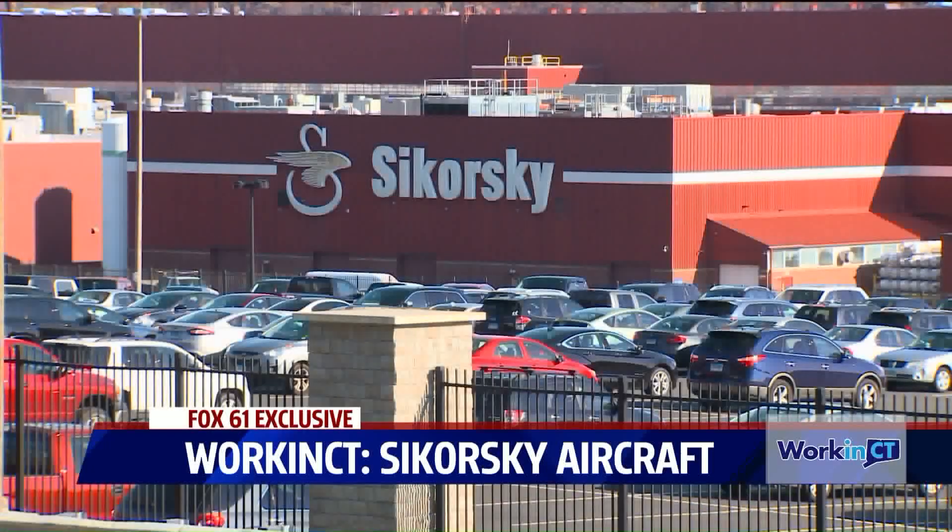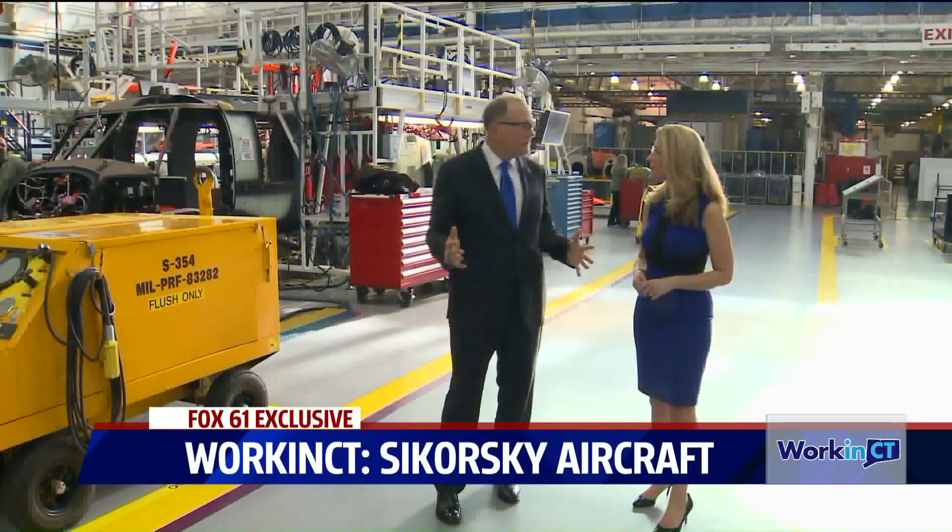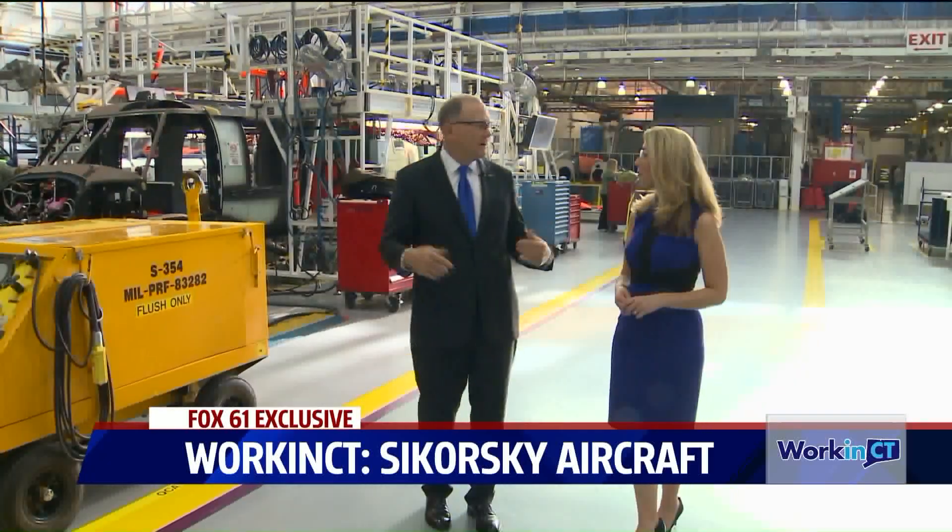This is our Stratford facility. As you can see, it's a very large facility — we have over a million square feet under roof here.